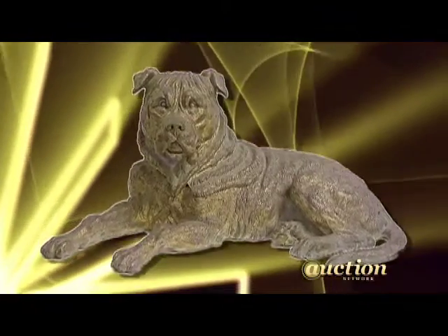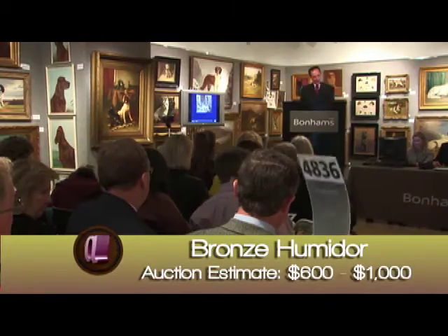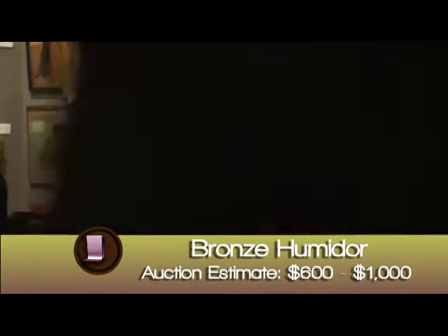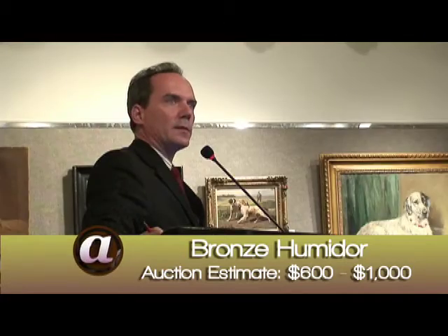The bronze humidor shaped like a dog — let's say $500 to start. Bidding climbs in $50 increments through $600, $700, $800, $900. Bid taken on the phones. $1,000.